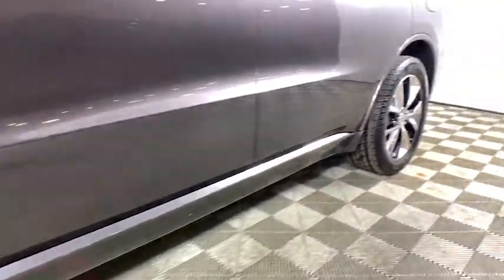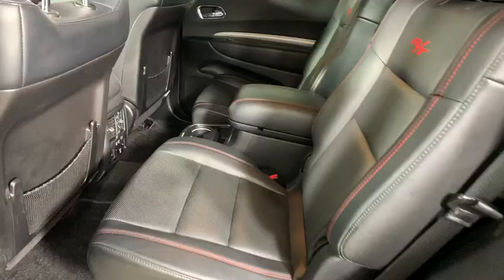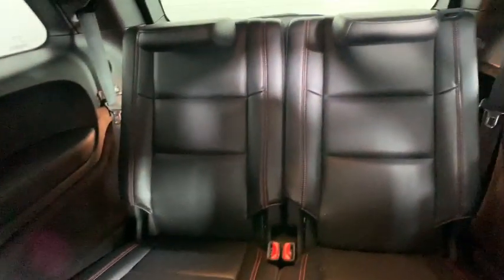This vehicle has less than 70,000 miles. Here are some of this vehicle's great options: traction control, power passenger seat, power liftgate, dual airbags, power steering, alloy wheels, four-wheel disc brakes.